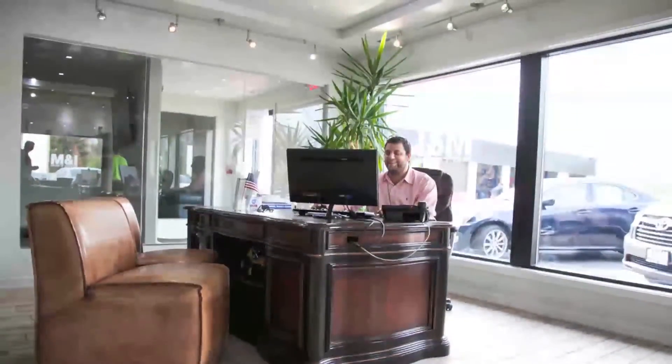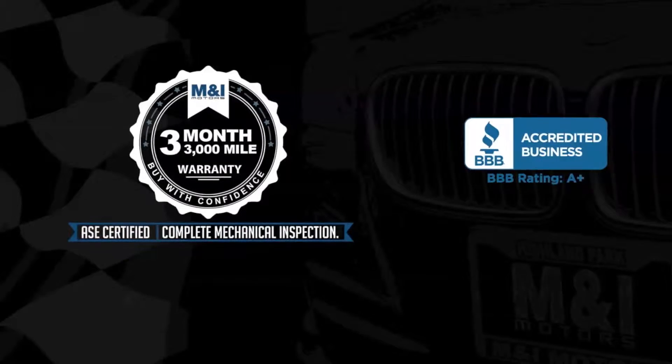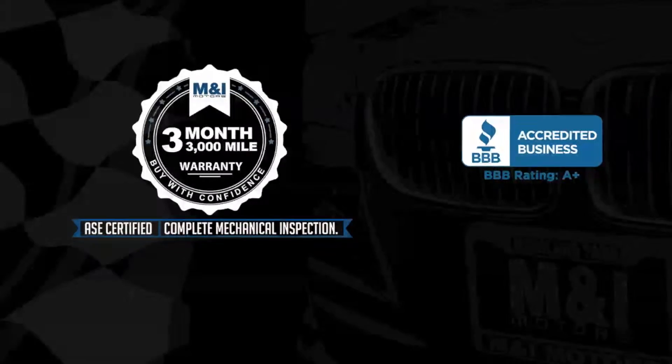The engine oil is replaced and fluids are topped off, and include a 3-month, 3,000-mile, limited vehicle protection warranty.